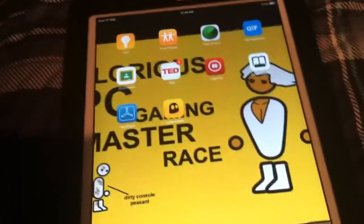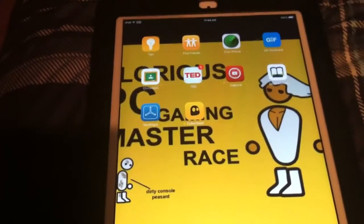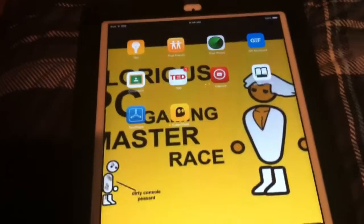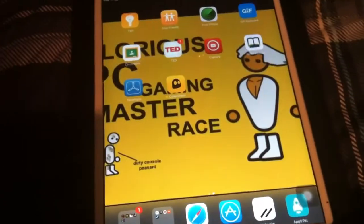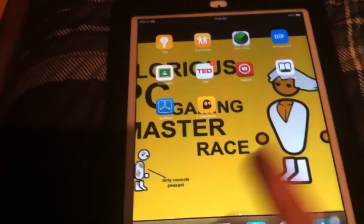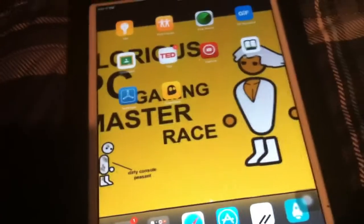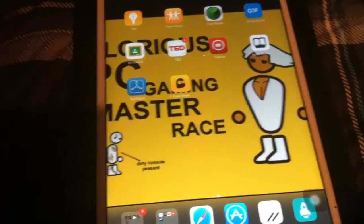We're going to be reviewing the app on such criteria: user-friendliness, how well it encrypts your data, its bandwidth chart, data compression, and how well it responds to HTTPS. We're also going to be testing if it works well on startup.